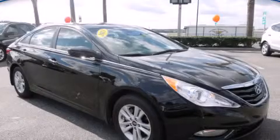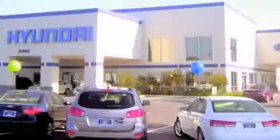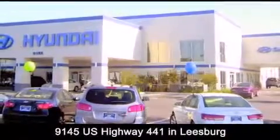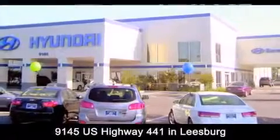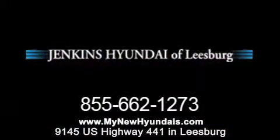Call now to find out how you can own this breathtaking vehicle. Jenkins Hyundai of Leesburg is conveniently located at 9145 US Highway 441 in Leesburg. Contact us to find out about our financing specials or visit us at mynewhyundais.com.